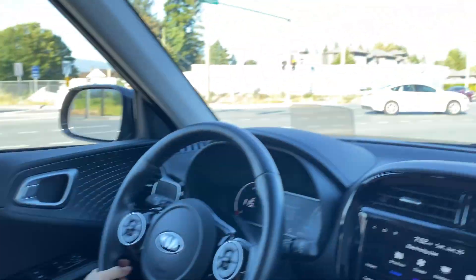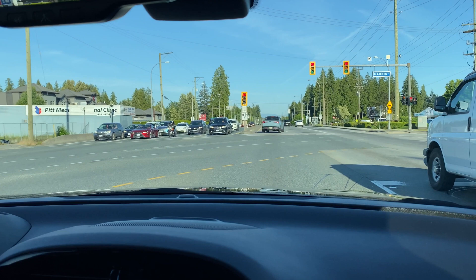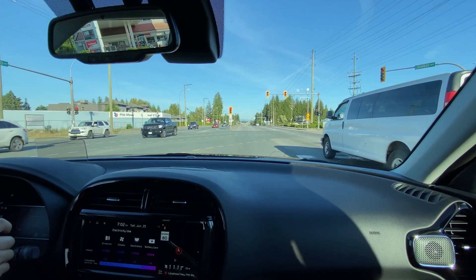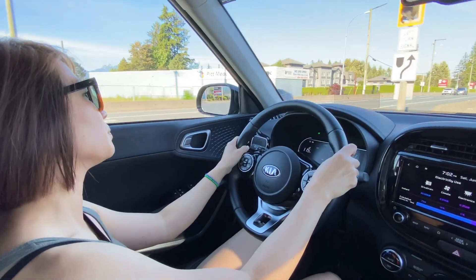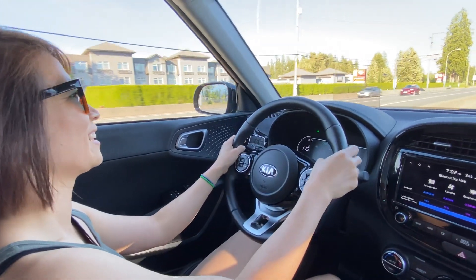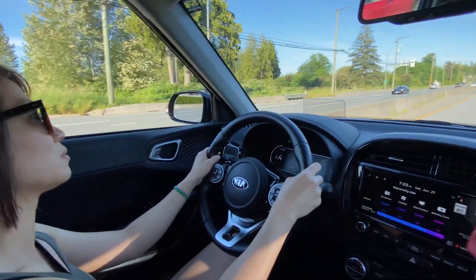We've got a green light. So again, smooth on the power — we're not racing here. She's going faster now, and as you guys can see, we're overtaking cars. So we're not being very slow at all.